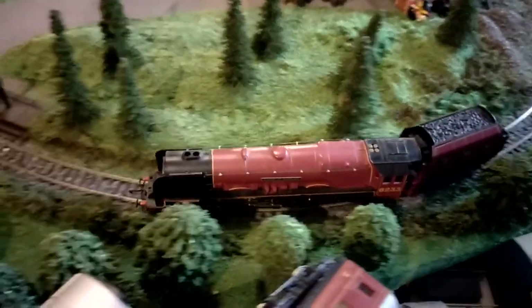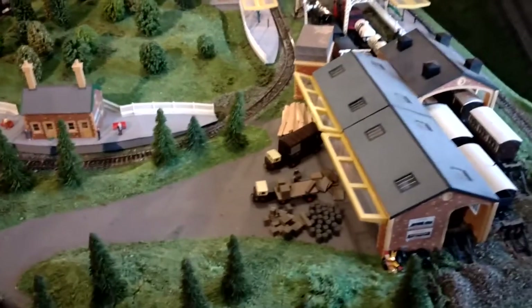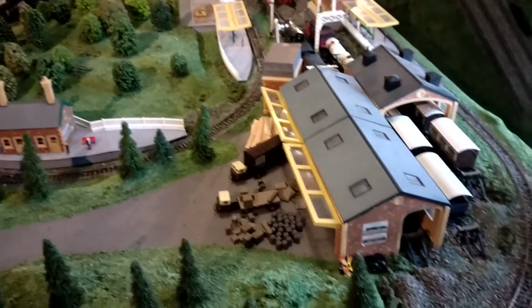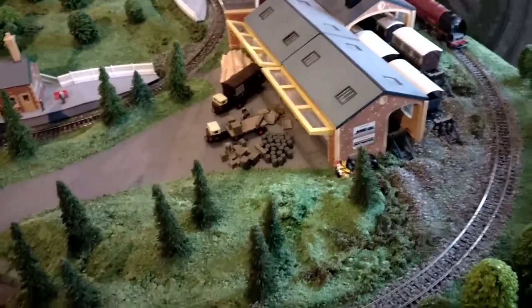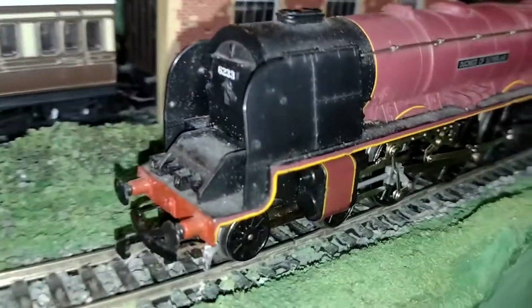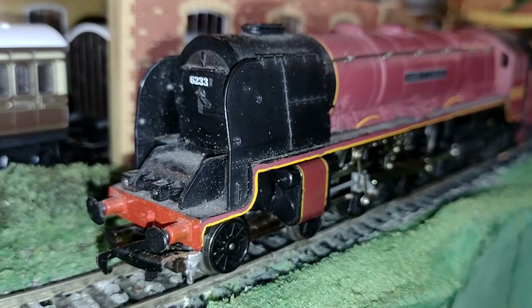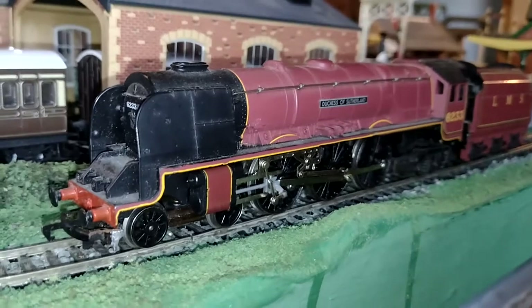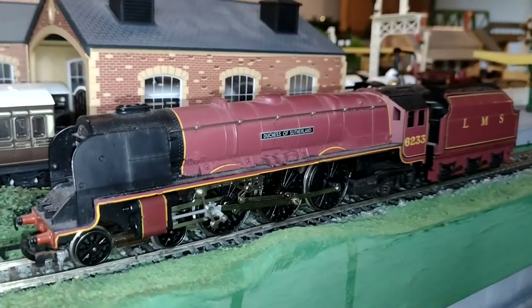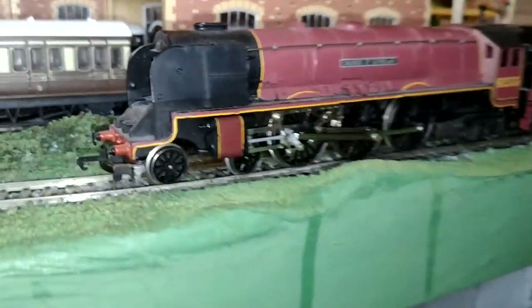Anyway, here she is on the layout. Let's move around a bit so we can have a better look. There she is — an express. Wow, here she is in all her glory. 6233, Duchess of Sutherland. What a beauty.